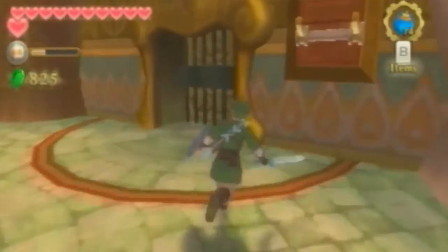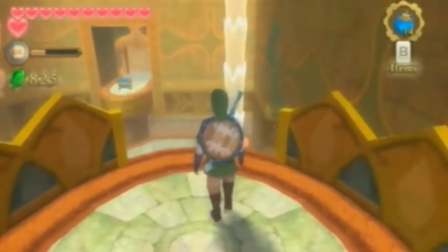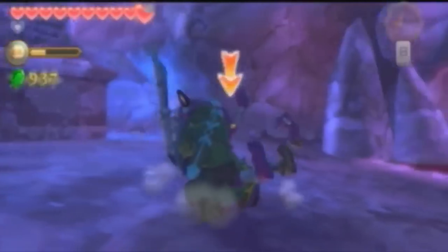While playing through Skyward Sword, I didn't think there was anything special about the Ancient Cistern dungeon at first. While most Zelda dungeons are on the darker drab side of things, this place is actually pretty bright and has some lighthearted music, until you make it down to the bottom floor where everything changes.